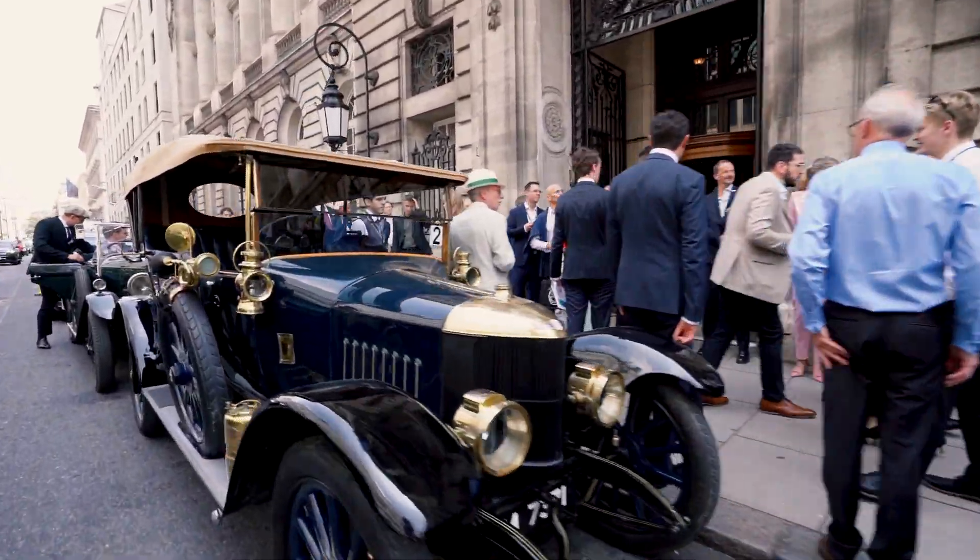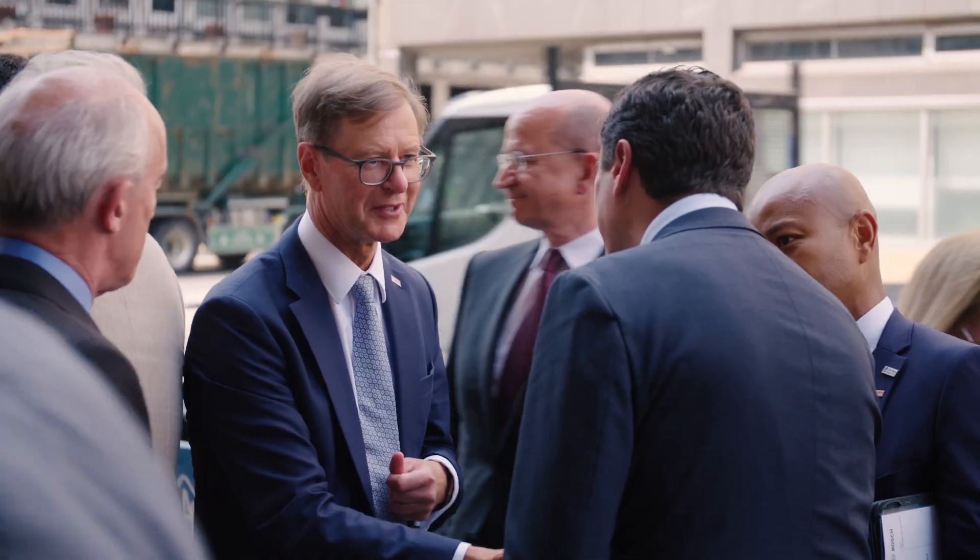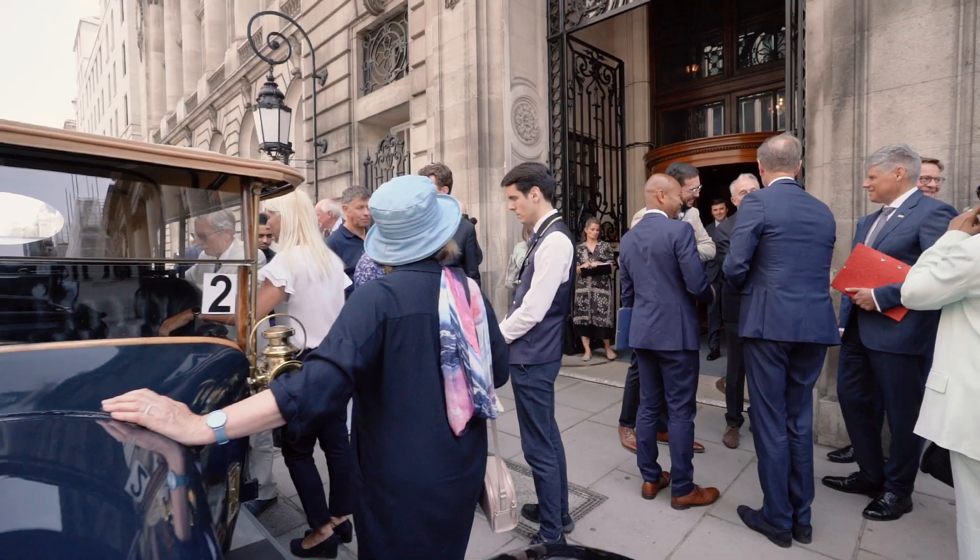Bosch started its global ventures here for the first time in the UK in 1898, when Robert Bosch set up the very first overseas base in the UK with a sales office on Store Street in London. And since then it's grown from strength to strength.